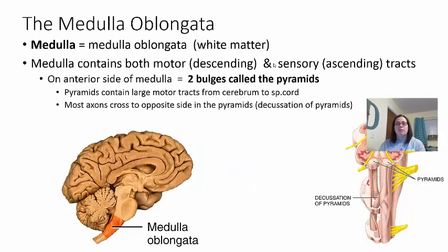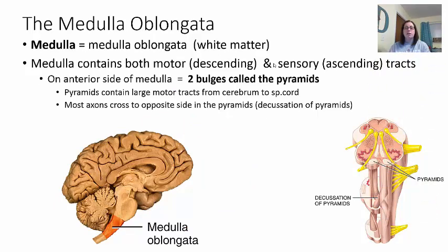The medulla oblongata — often called just the medulla — is made of mostly white matter, which is the myelinated axons of the cells. The medulla contains both motor — descending tracts sending information down the spinal cord to allow muscles to move and glands to secrete — and ascending tracts sending sensory information from the rest of your body to your brain. On the anterior side of the medulla you'll notice two bulges called the pyramids, which contain large motor tracts from the cerebrum to the spinal cord.